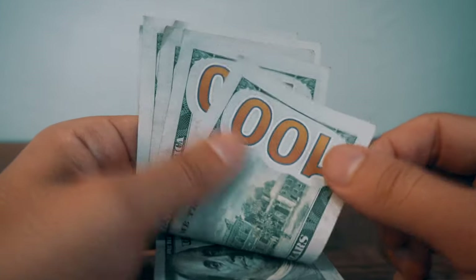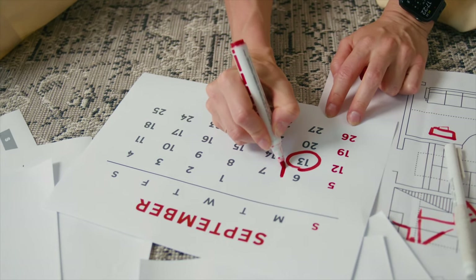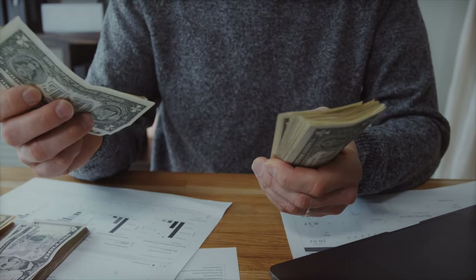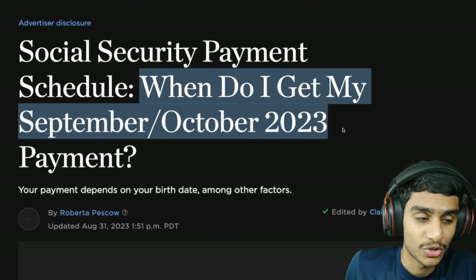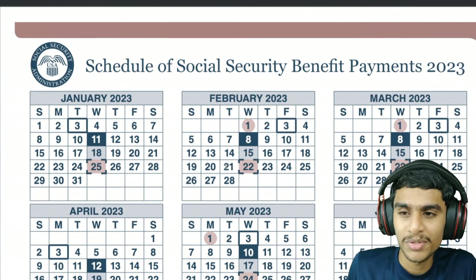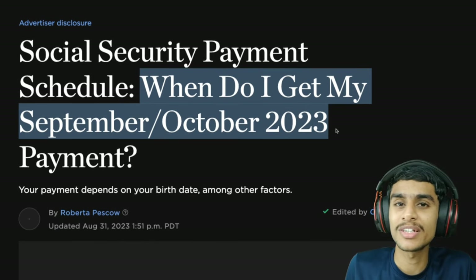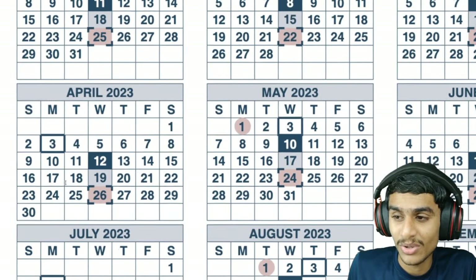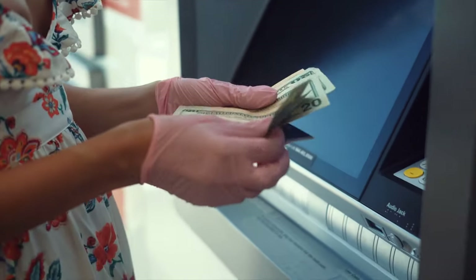The social security payment schedule for October 2023 — is there any double payment in the month of October 2023? Yes, you heard it right: two payments in a single month. October is kind of special in that regard because of simply how the days fall on the calendar. We'll be going through all the social security payments, key dates, and addressing this intriguing question about whether you might receive a double payment or any schedule quirk in October.